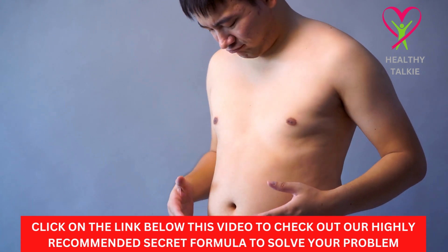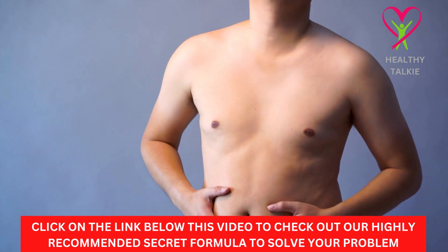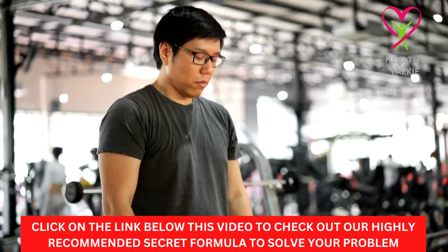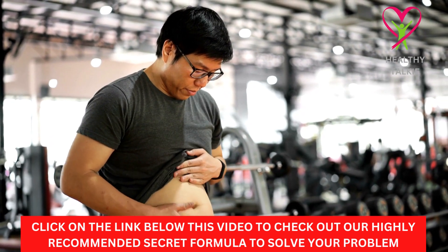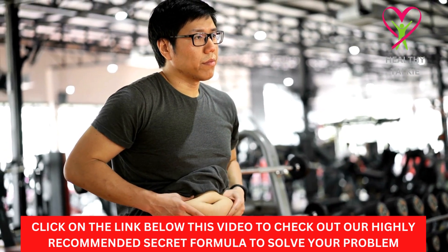Before we start with the video, make sure you watch this video to the end to get the most value from it. Let's start with today's video without wasting too much of your time.